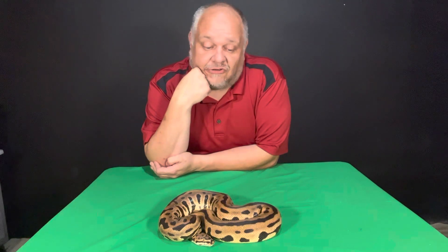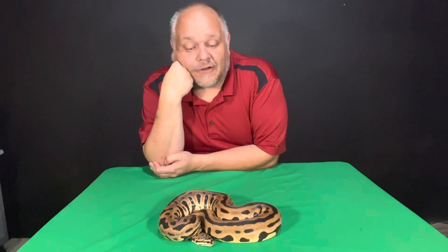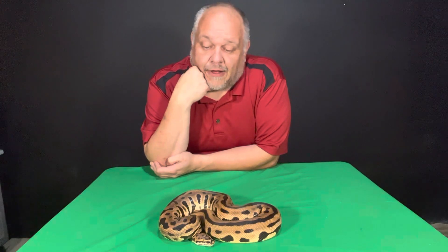You can see that she's very dark in color, very beautiful animal. Aiden has done a great job with this female. She's absolutely beautiful, at least in my eyes. Hopefully the lights are showing you how beautiful this female is.